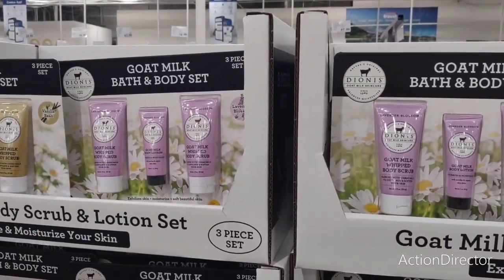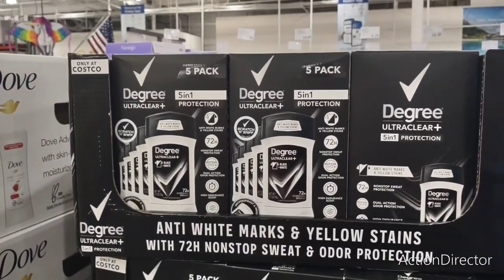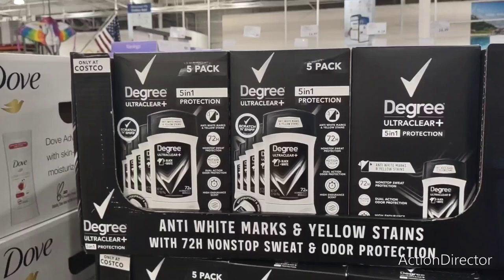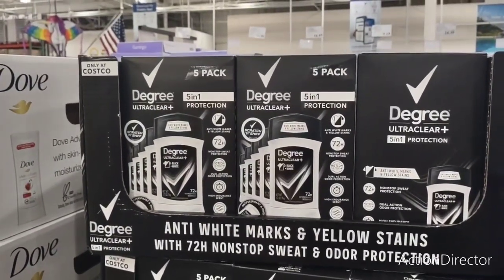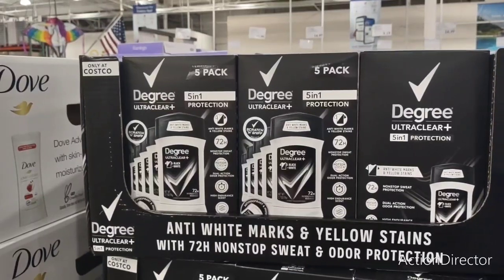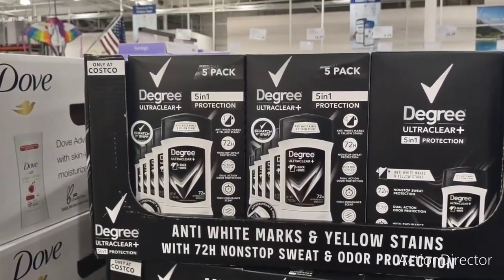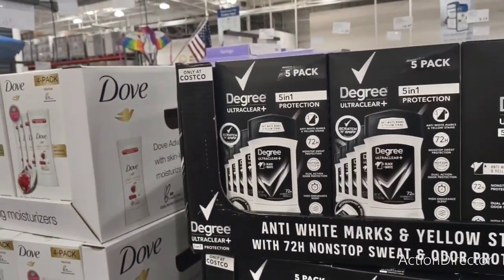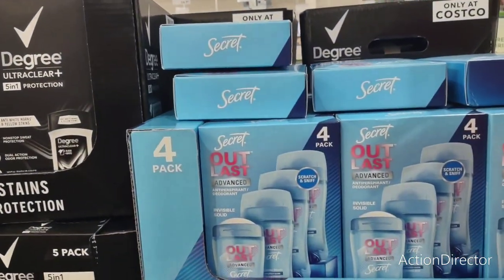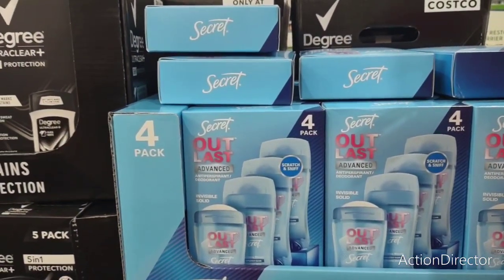Good for Father's Day as well — $14.99, they have a five-in-one pack of Degree. Maybe we could get it cheaper at Walmart, I'm not sure. They also have Secret four-pack for $14.99, which seems kind of high.